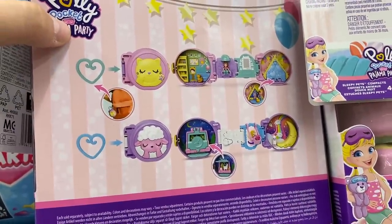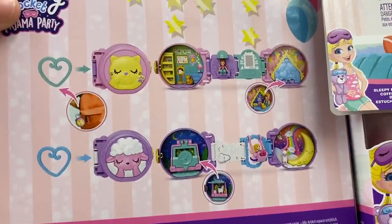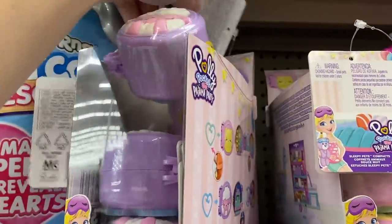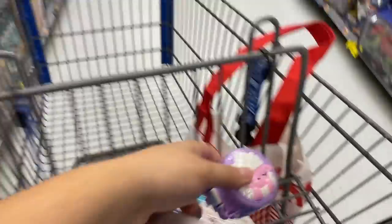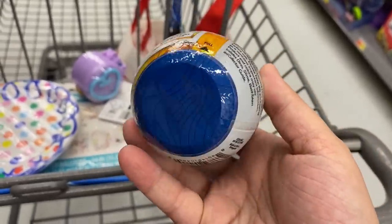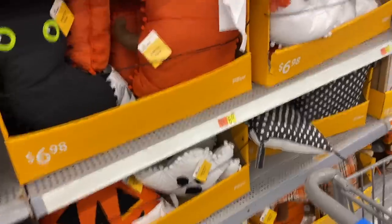I'm looking between a cat or a sheep Polly Pocket blind box — oh, there's a little moon one. I think I'm going to go with the sheep, even though she likes cats. How cute, okay I'll get that. I also found this Jurassic World dinosaur blind box, which is right up her alley, so I'm going to get her that too. I need to head back before she gets up though.